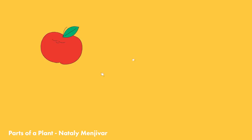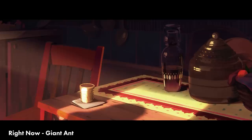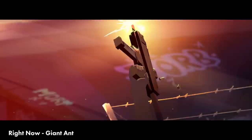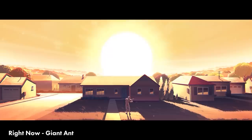Right Now by Giant Ant proves without a shadow of a doubt they are at the top tier of animation and storytelling, and this might be the greatest example of the peak of modern motion design and animation. The design is fantastically stylized and detailed with beautiful lighting. The composition is incredible and the animation is flawless. But it's the story that is so poignant and relevant that takes this to the next level. I'd be very surprised if anything can top this this year. Every frame of this is incredible.